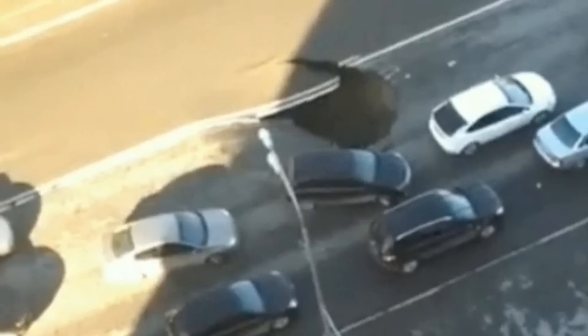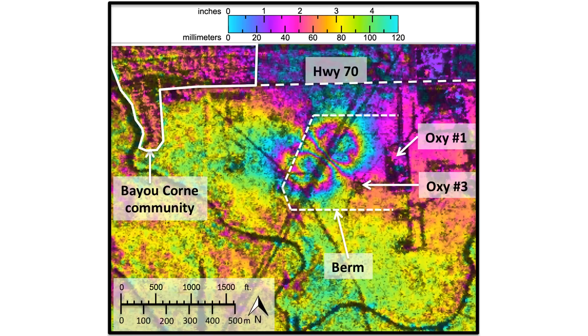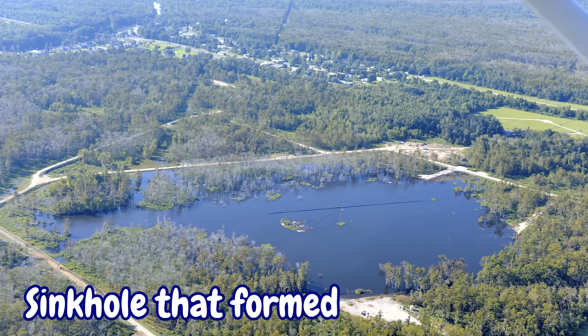The sinkholes typically collapse and fail without advance warning, making them incredibly difficult to predict. But new use of radar data, by measuring and imaging small deformations on the Earth's surface, may help to give advance warning if a sinkhole is to form.